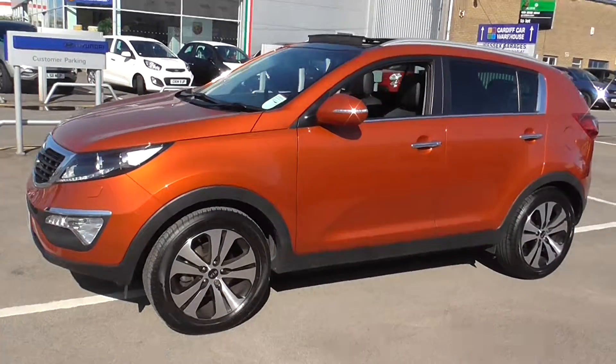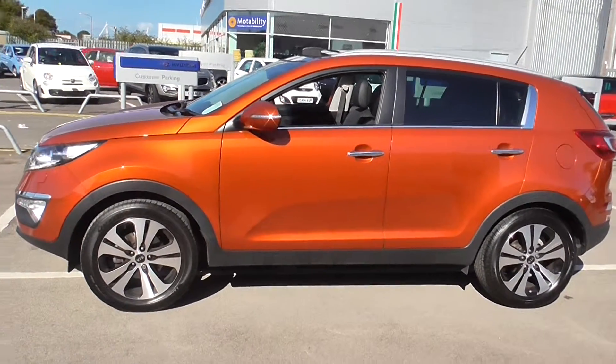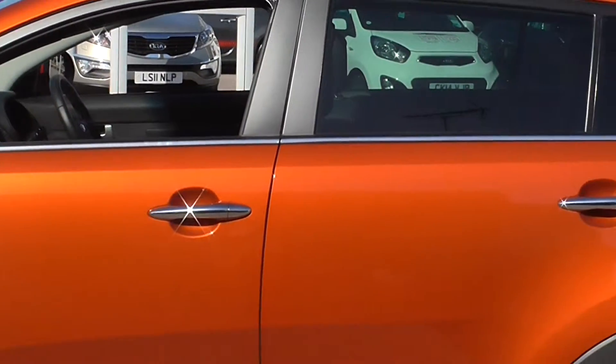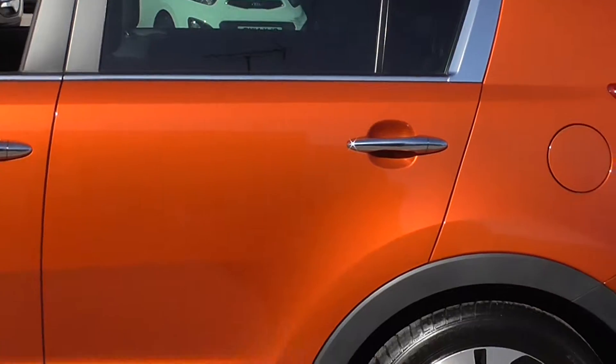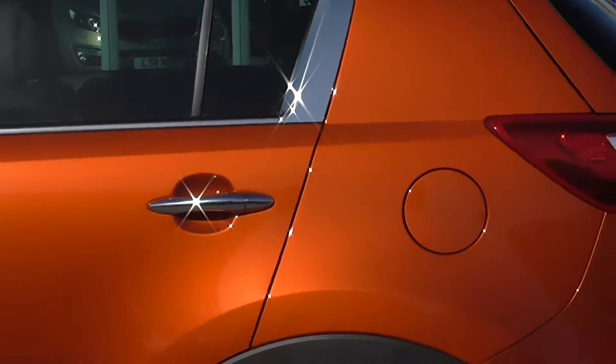Down the side of the model we've got body coloured wing mirrors with integrated indicators and chrome exterior door handles. There's also a chrome strip at the bottom side of the window that flicks up at the back, giving it a nice design feature especially matched with the chrome handles.